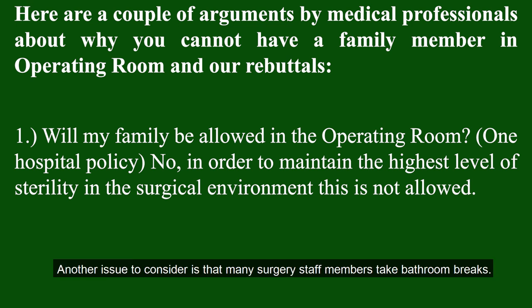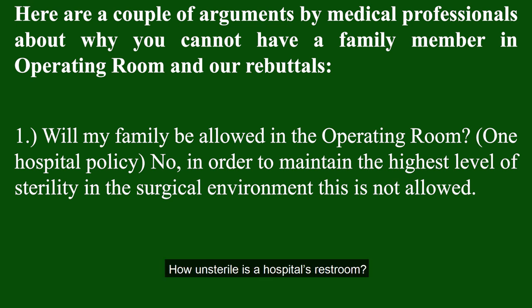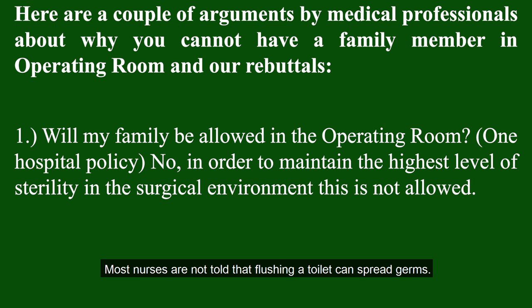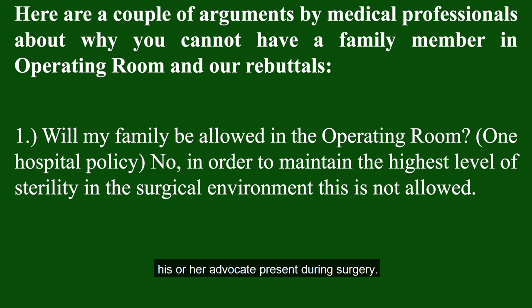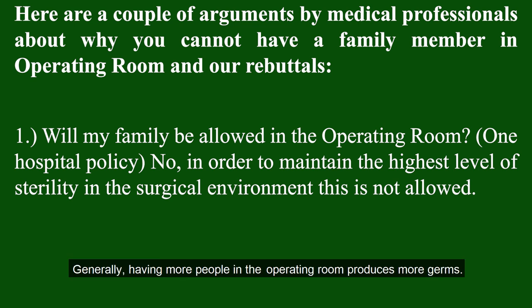Another issue is that many surgery staff members take bathroom breaks. Most toilets in public restrooms do not have lids. Most nurses are not told that flushing a toilet can spread germs. Maintaining a sterile operating room does not hinge on forbidding a patient from having his or her advocate present during surgery. Generally, having more people in the operating room produces more germs.